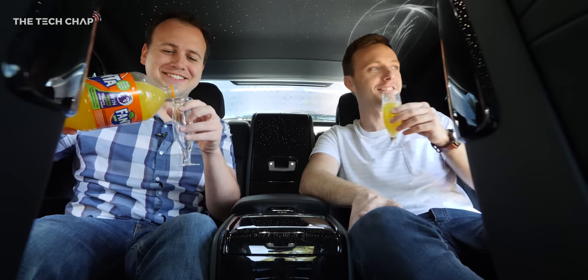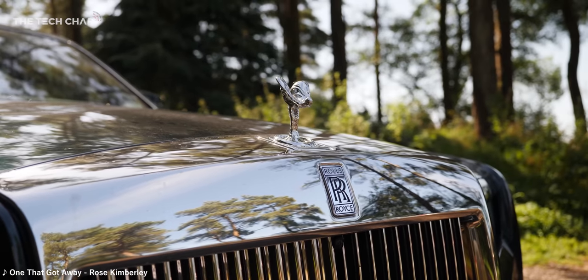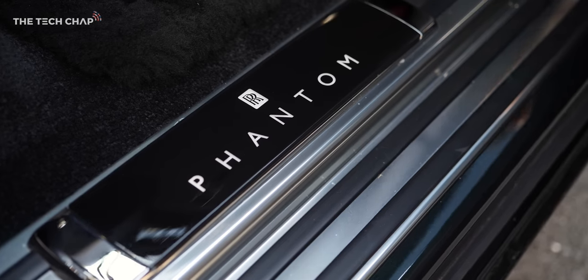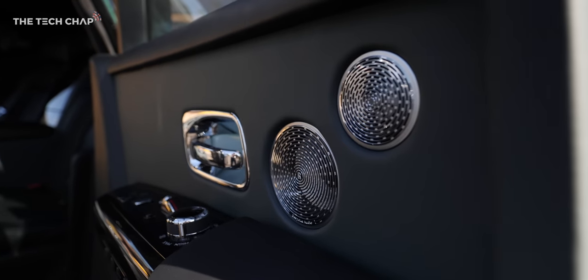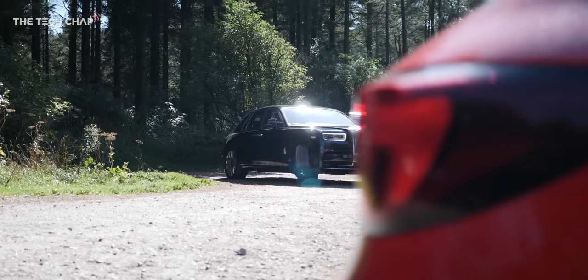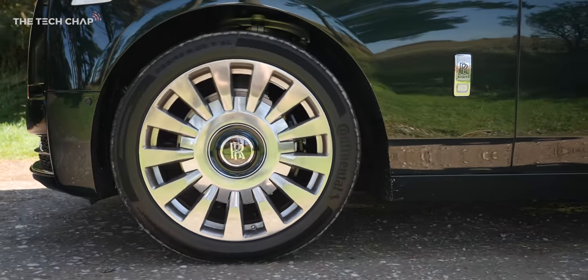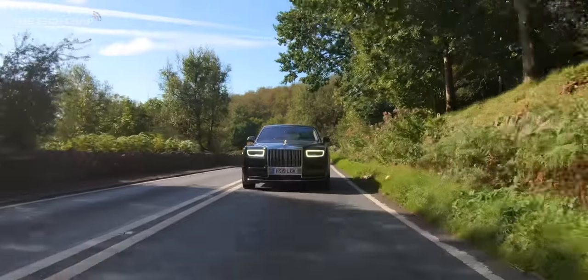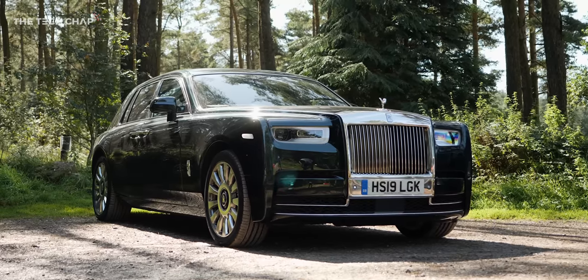This might be the weirdest thing that's ever happened on this channel. Hey guys, I'm Tom The Tech Chap, and this is my brother Pete. Hi. And this is the Rolls-Royce Phantom.